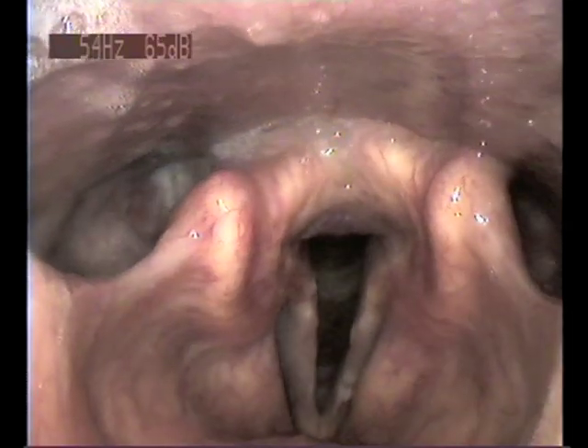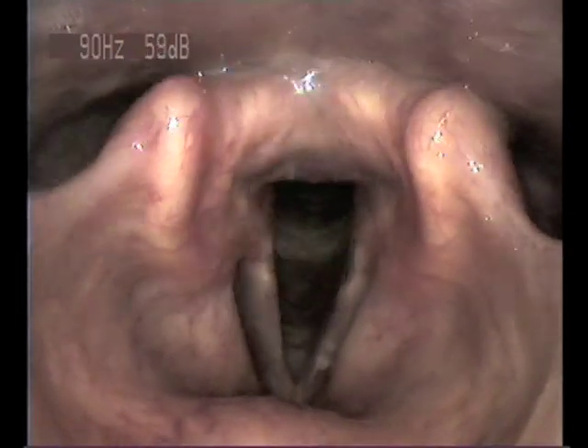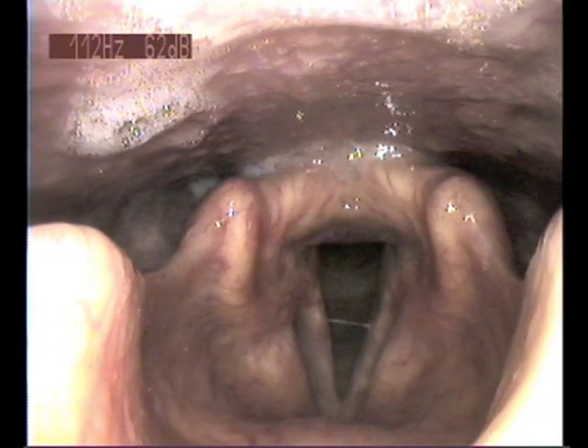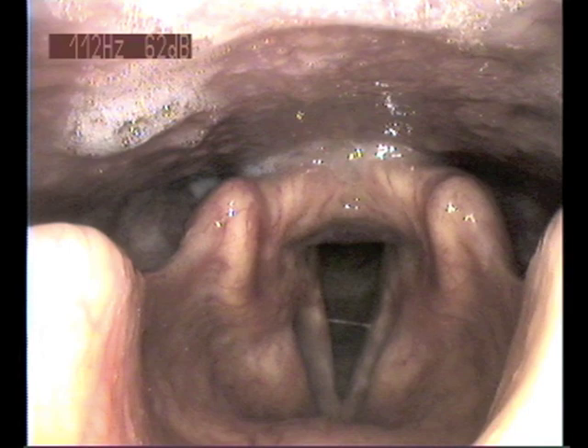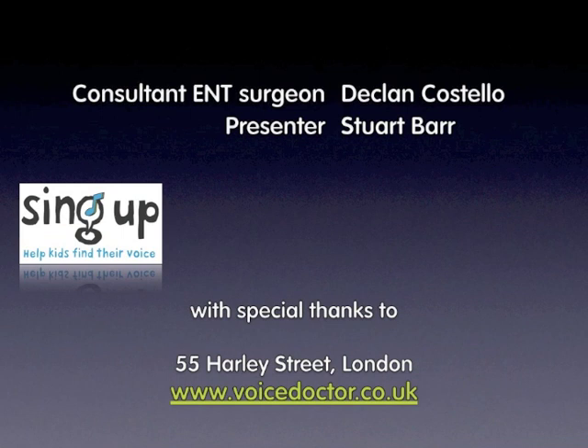And finally, let's put it all together and look at what happens when you sing. 'She can kill with a smile, she can wound with her eyes. She can ruin your faith with her casual lies. And she only reveals what she wants you to see. She hides like a child, but she's always a woman to me.' Not a great performance, but I was lying on my back having a camera up my nose and down my throat at the time. Thanks for watching and listening. For a fuller explanation of everything you've seen in this video, please see chapter two of Inside the Voice.